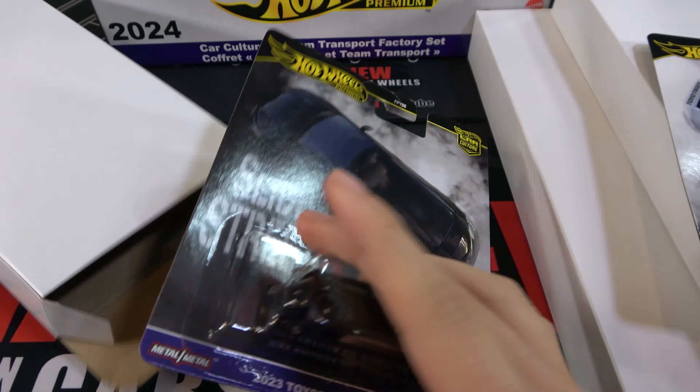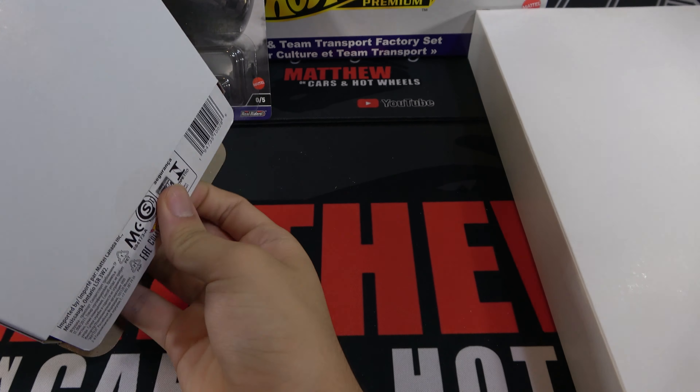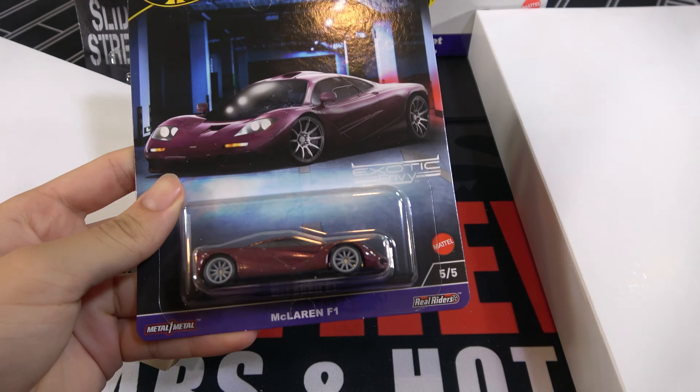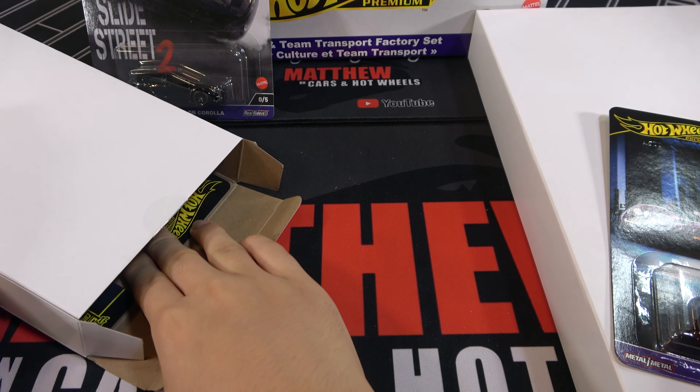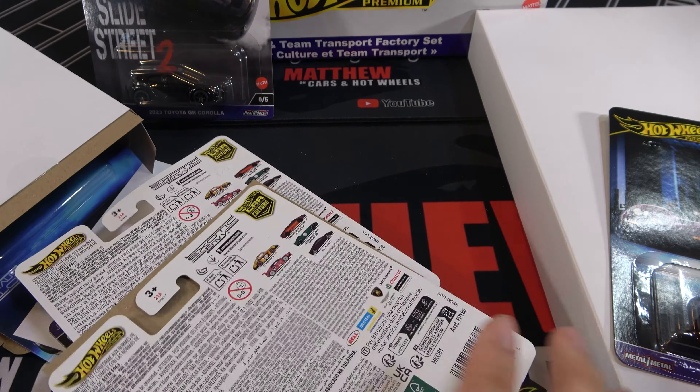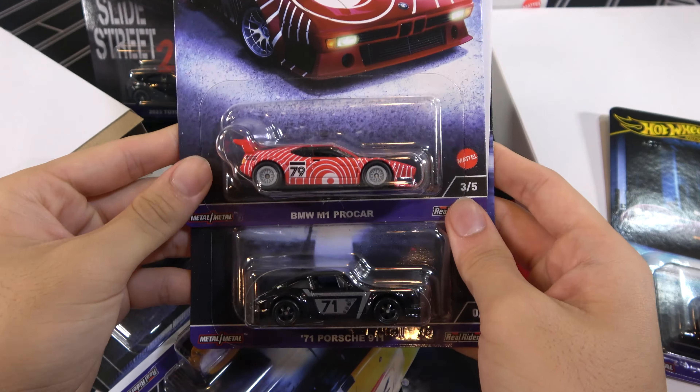So let's open this and make sure I get all the cars and the chases. Here's the first set — Slide Street Lamborghini. Then the chase: 2023 Toyota GR Corolla.